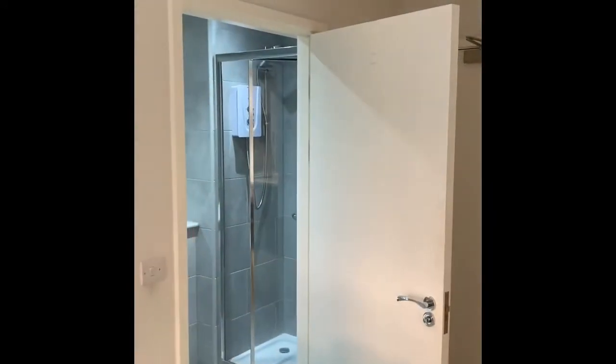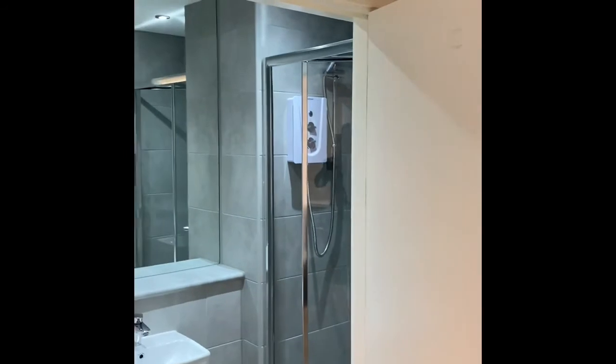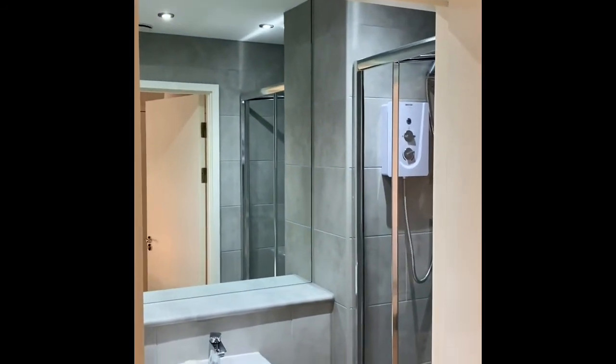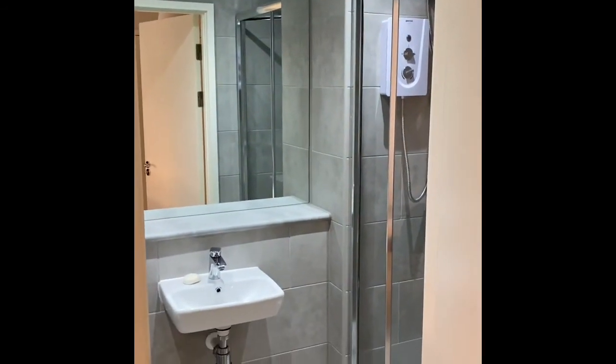As we walk over to the bathroom, everything's electric powered — an electric powered standing shower, a large mirror, hand basin, and a toilet.